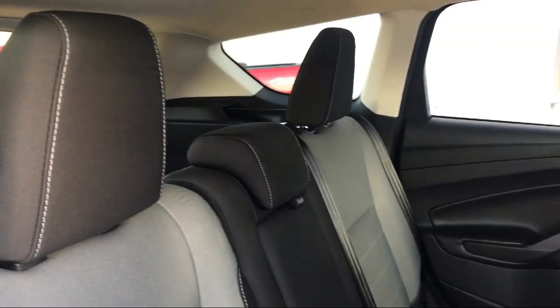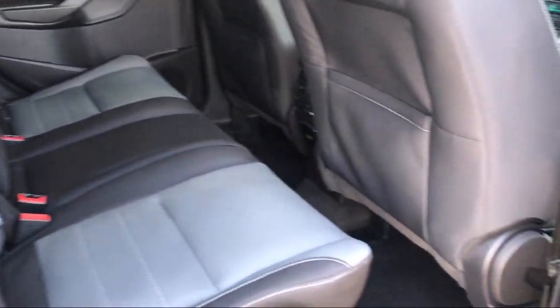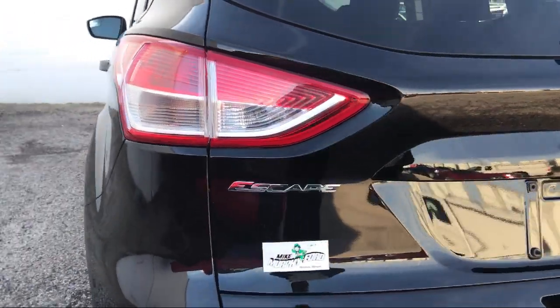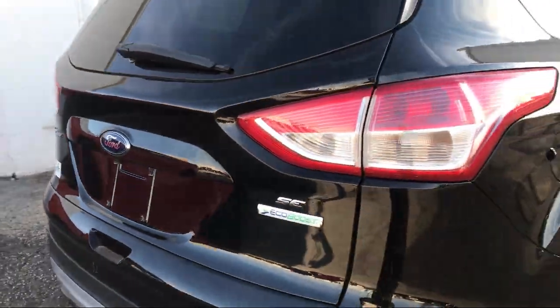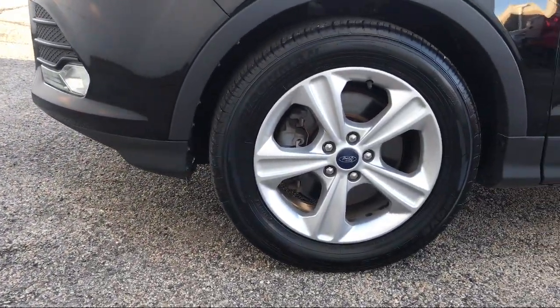Since 1984, family owned Mike Murphy Ford has been proudly serving our community. We watch the competition and market conditions daily and reprice our inventory accordingly because we get it — price sells cars. So come see us today and let our no hassle, friendly, and knowledgeable team help you find the vehicle that is just right for you.